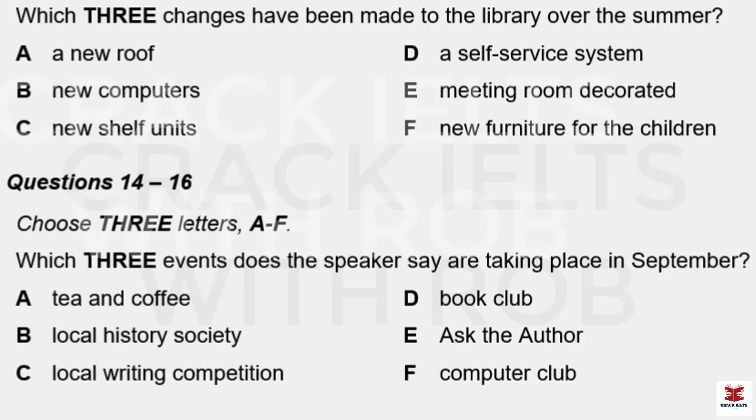And on the subject of technology, visitors can now order and return books and CDs on their own with our new automated system. Sadly, money ran out before we had the chance to decorate the meeting room, but we're hoping to complete that next year. And the children's section now has some colourful new tables and chairs as well. That all sounds fantastic. So are you having a big reopening party? Well, the doors open on the 28th of August and we'll be serving tea, coffee and sandwiches at 12.30.